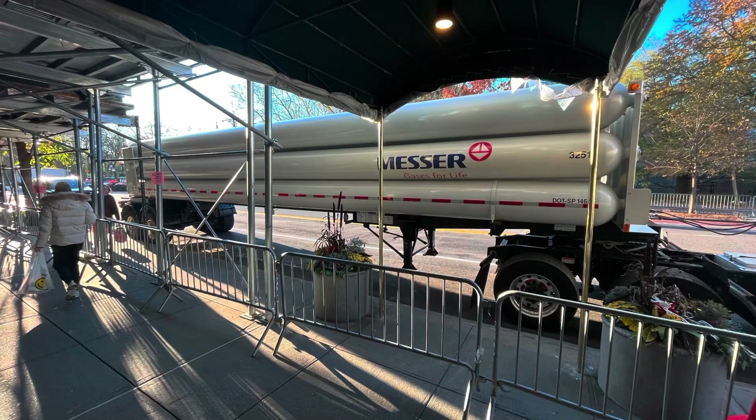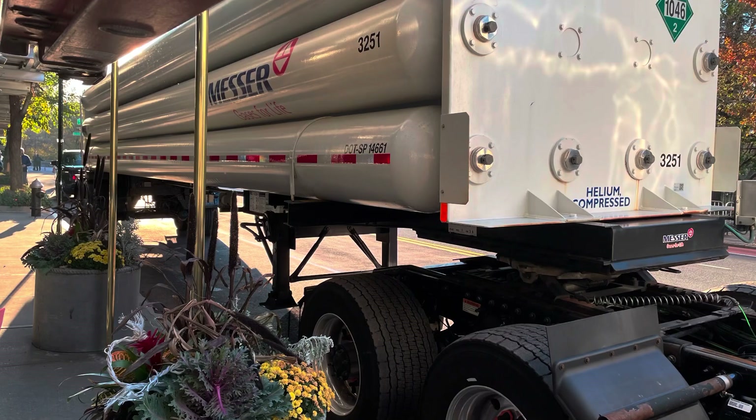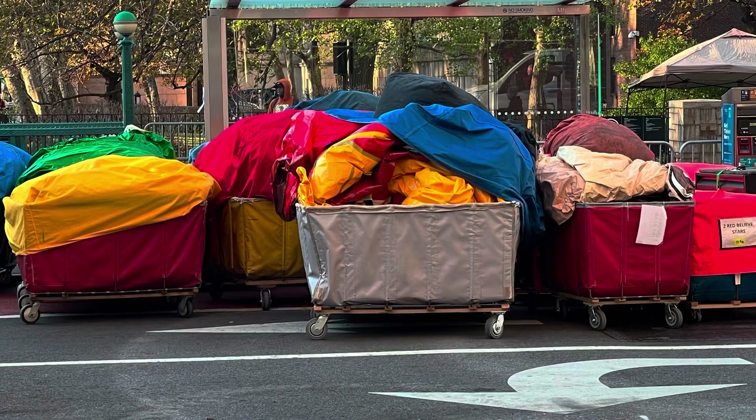If you've ever wondered what a helium truck looks like, this is one. The big cylinders are on the side, and these are how they blow up the balloons.